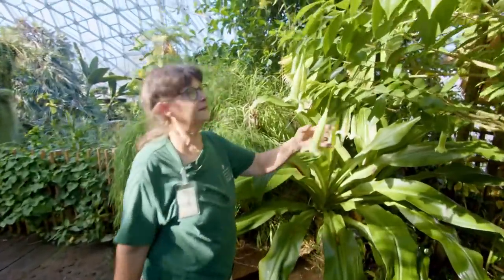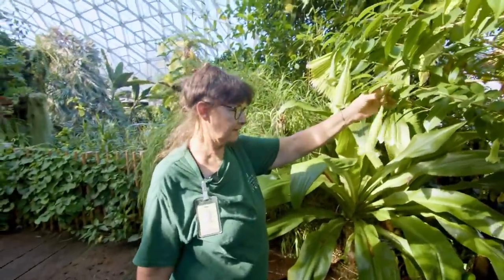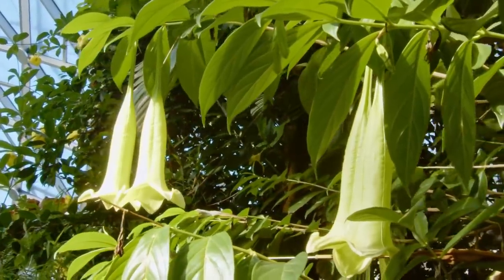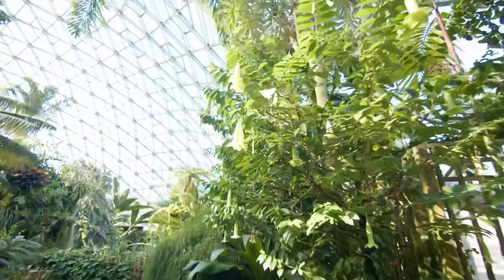This is a fun little plant — this is Cubanola. It's an endangered species from the Caribbean, from the island of Hispaniola. It has these lovely little tubular flowers that hang down and are fragrant at night. I think they're bat pollinated.